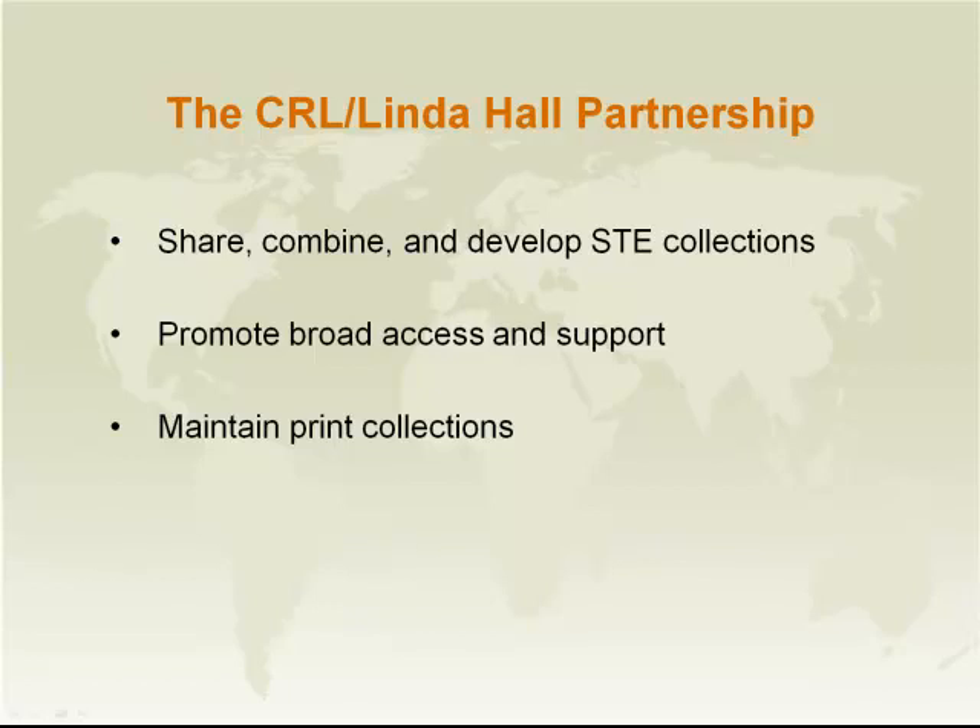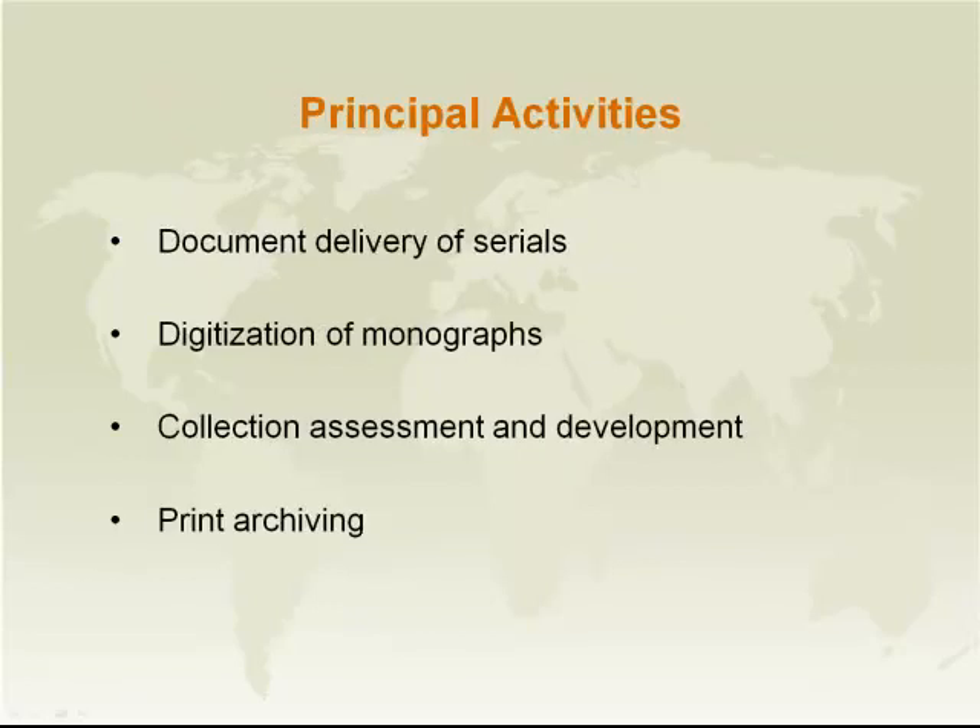Between the two institutions, very extensive and deep collections of science, technology, and engineering materials have been assembled. It seemed to be a good place to start a national level effort to preserve and archive for the long term — to guarantee the long term access to the print collections in these three important domains of research. So the partnership was formed. The principal activities of the partnership currently include document delivery of articles from CRL's Linda Hall Collections at no charge, as CRL is subsidizing that service through the rapid document delivery service.